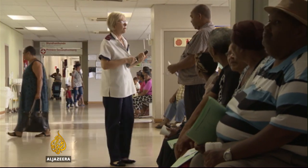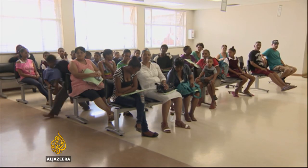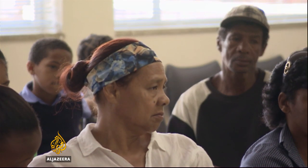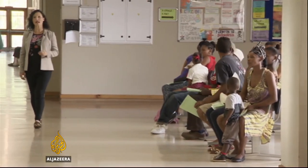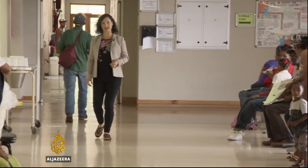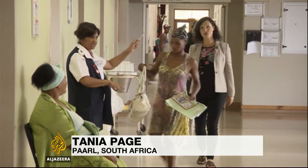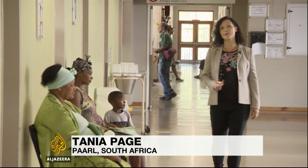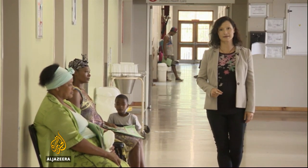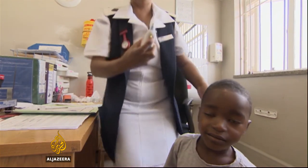Although Dr. Cornick says the programme could be useful in developed countries too, it's likely to have the biggest impact in places like South Africa, where resources and medical staff are stretched. There are only 56 doctors per 100,000 people in South Africa, with at least twice as many nurses as there are doctors. So by giving the nurses more powers, that means doctors should have more time to spend with patients who really need to see them — meaning more efficient, quality health care where it's needed most.